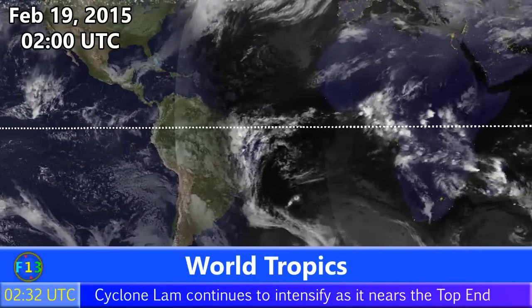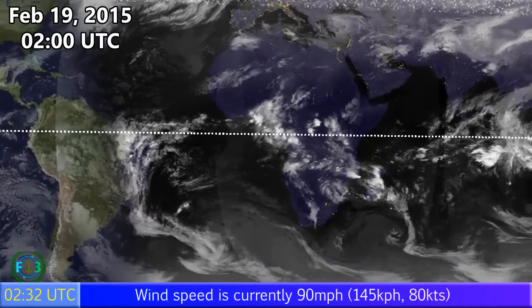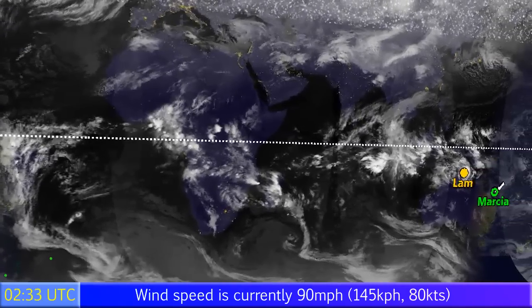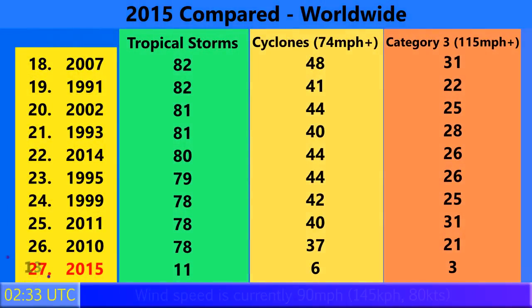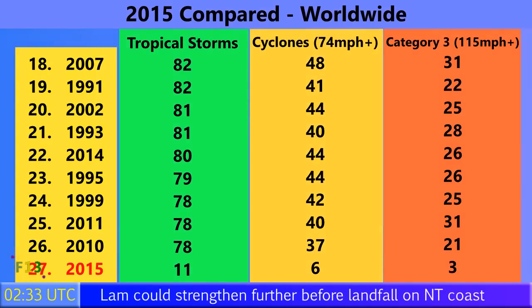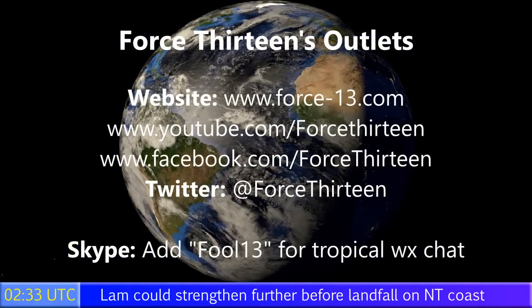As of February 19th at 2am UTC, we currently have two active storms — Marcia and Lam — along with two other invests, 90S and 91S, likely to dissipate soon. This makes Lam the 10th storm to form and Marcia the 11th in 2015 worldwide. Six of these have become category one storms with winds of 74 miles per hour or higher. Lam may become the fourth category 3 storm with sustained winds of 115 miles per hour or higher, with two of the previous three having become category five storms — quite a feat considering we're only two months into 2015.